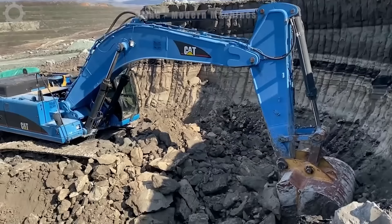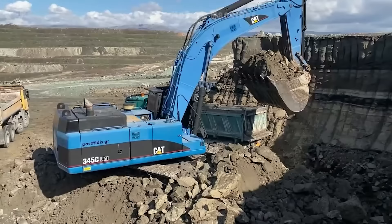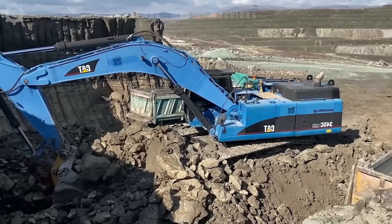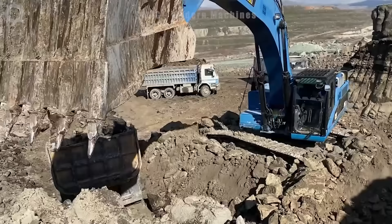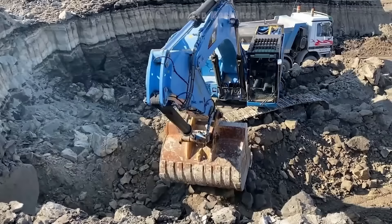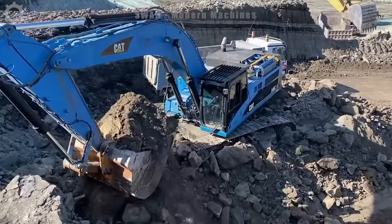Exploiting a huge rock mine becomes much simpler with an excavator, with a giant bucket that can fill a truck with just three buckets. The excavator shows the power of machinery and outstanding productivity, greatly contributing to the supply of construction materials.